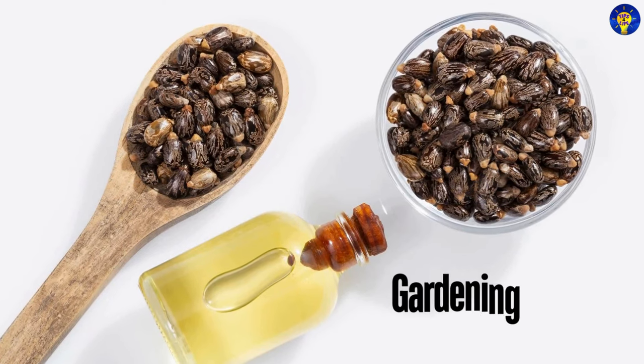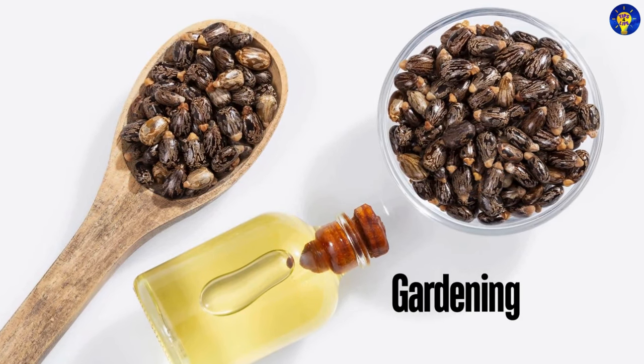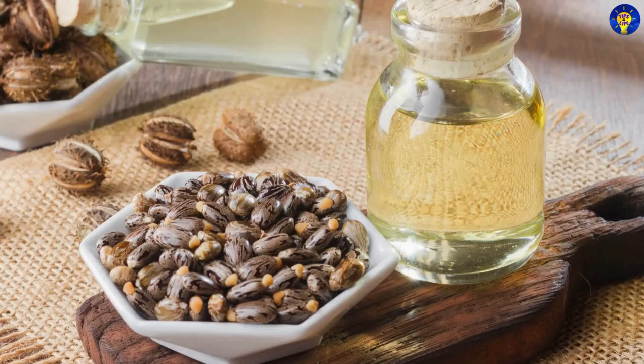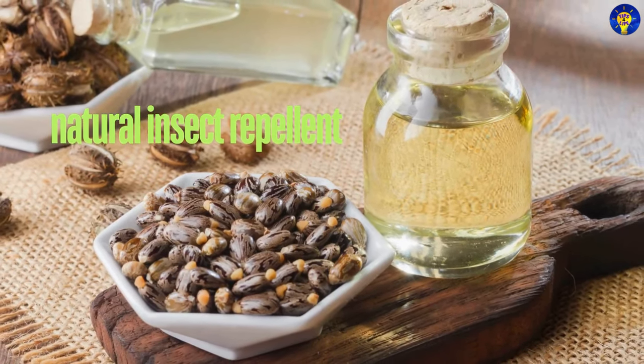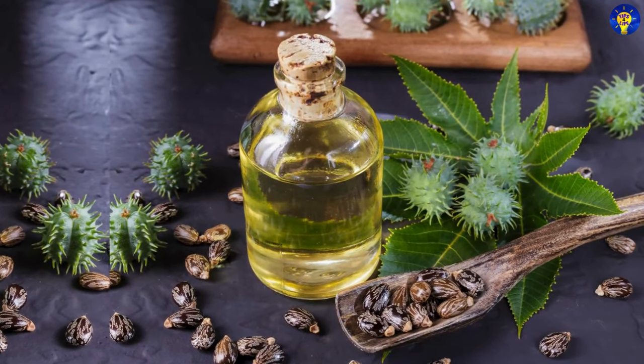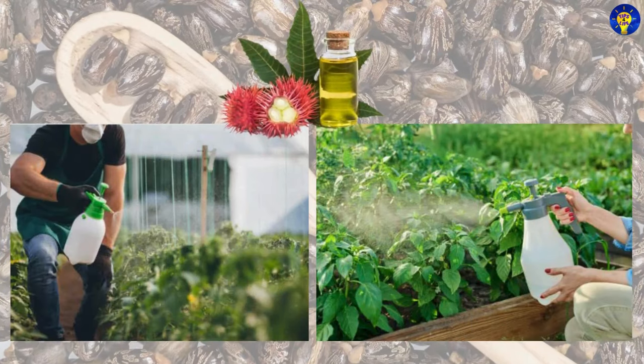3. Gardening. In gardening, castor oil can be used as a natural insect repellent. Specifically, mixing it with water and spraying it on plants helps keep pests at bay.